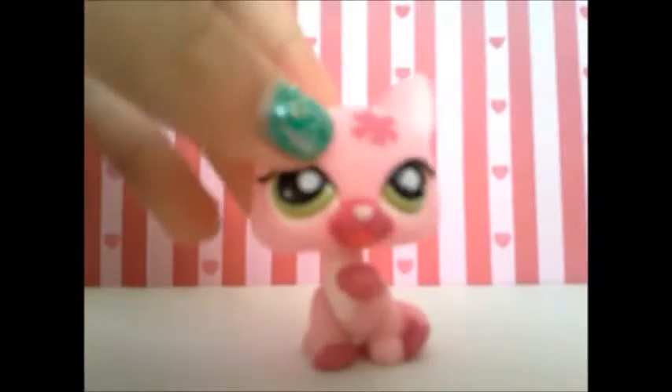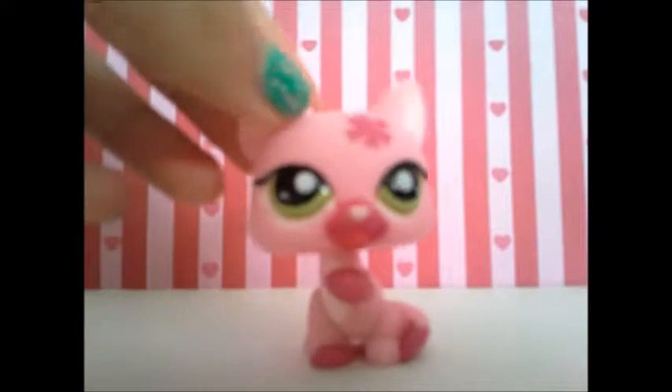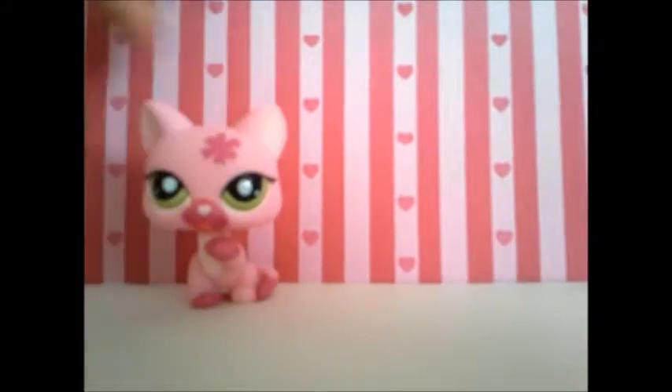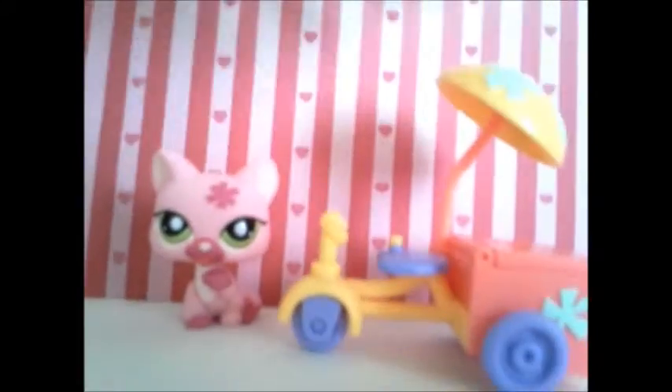The next Littlest Pet Shop I got was this cute pink cat, and its number is 1846. I decided to name her Alexis. She came with this ice cream cart, and you can open the back.